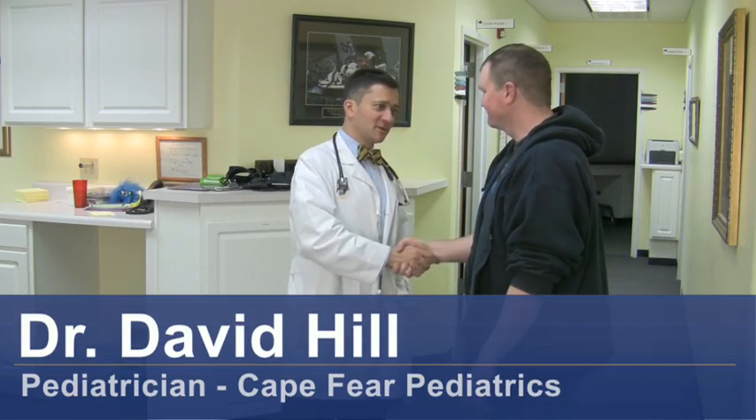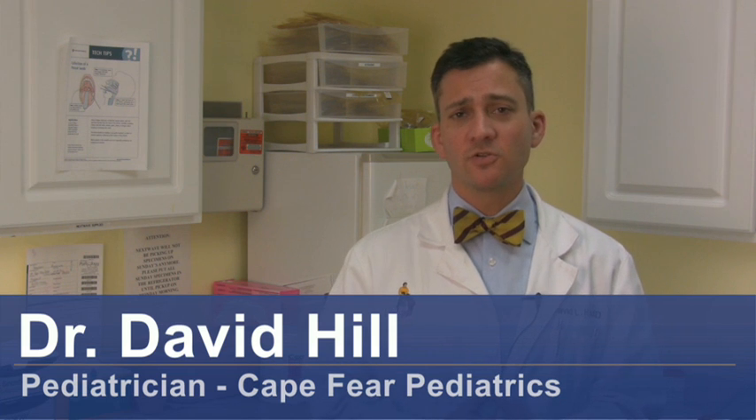Hi, I'm Dr. David Hill and today we're going to talk about natural cures for cluster headaches. Now cluster headaches are a particularly severe, nasty form of recurrent headache.